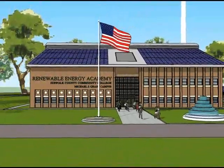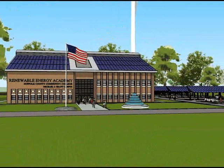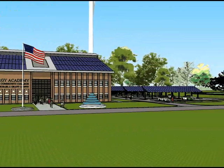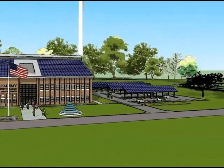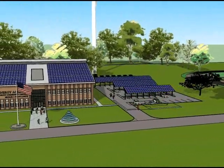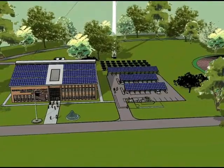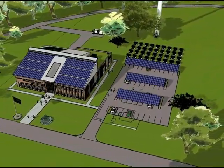Introducing Suffolk County Community College's proposed Renewable Energy and STEM Center, a state-of-the-art 25,000 square foot facility that will allow Long Island's best and brightest minds to apply their knowledge of science, technology, engineering and math towards the development of tomorrow's most promising renewable energy solutions and the hands-on training of students and workers in these new applications.